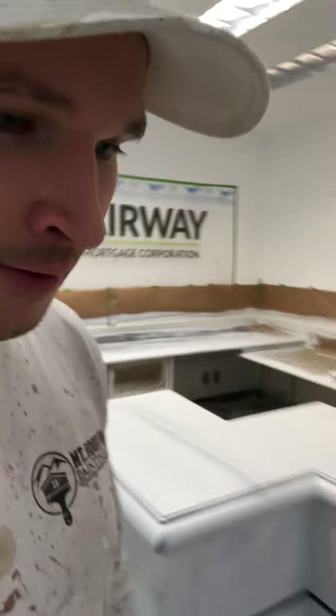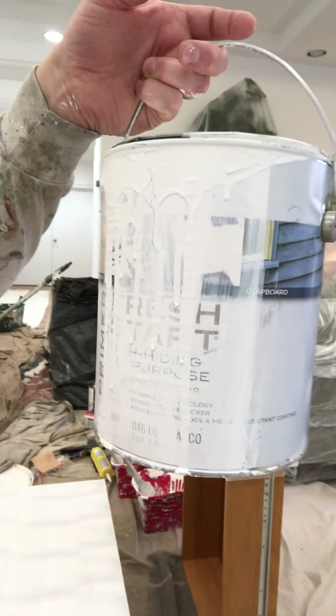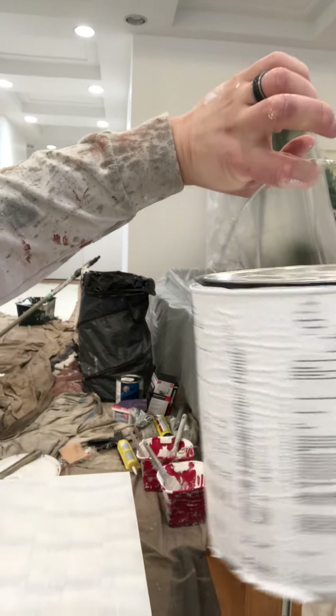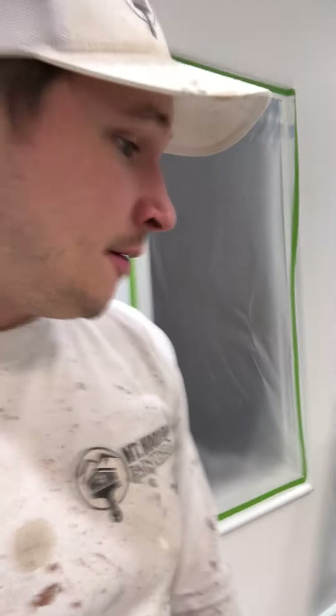We used Benjamin Moore's Fresh Start primer — it's called the high hiding all-purpose interior/exterior primer. It's supposed to give you maximum hiding, and it's a good bonding primer too. That's the biggest thing: making sure the paint we're gonna use is going to bond to the primer.